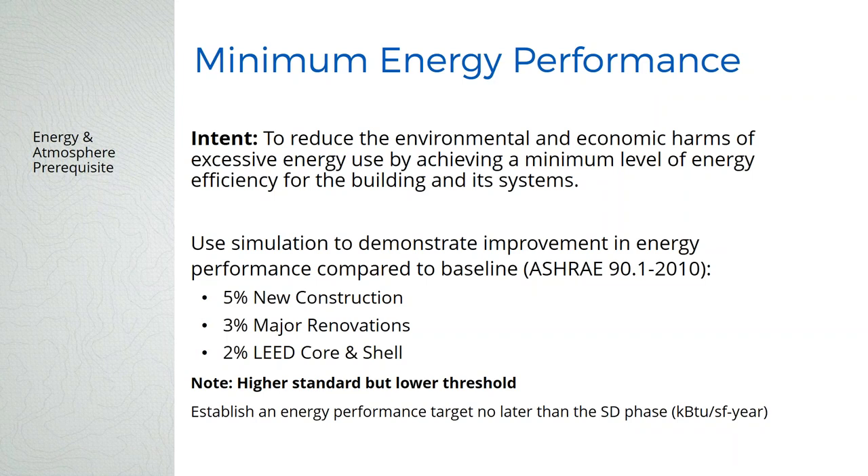Minimum energy performance changed a lot — higher standard but lower threshold. We now have to meet ASHRAE 90.1-2010, which is significantly more stringent than the 2007 standard from LEED 2009. For the prerequisite, we just need to show 5% improvement over that code for new construction; in 2009 it was 14%. So the standard is higher but the threshold is lower, which helps a lot on compliance. We usually do preliminary energy modeling back in the integrated design workshop and set an energy use intensity goal in BTU per square foot per year, which we find is a better goal than a percentage over ASHRAE standard.